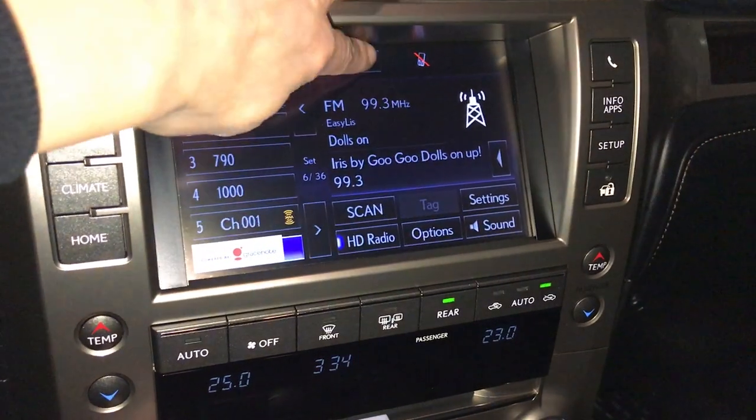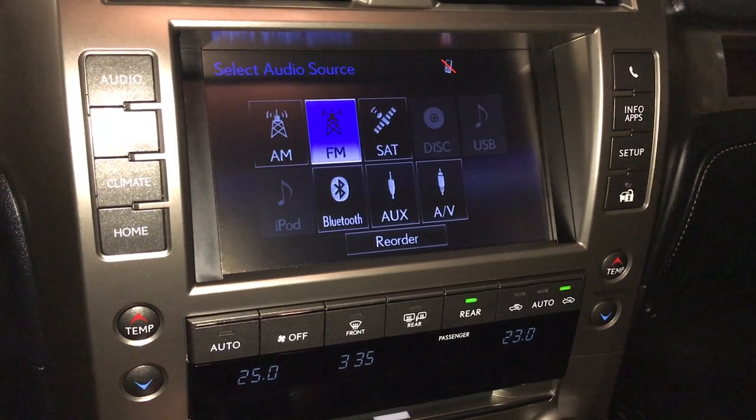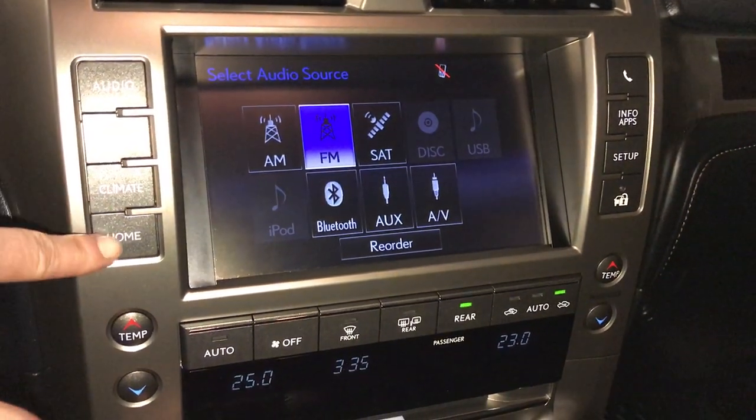17-speaker Mark Levinson audio system. AM, FM, HD radio, satellite, CD, DVD, USB auxiliary and Bluetooth.